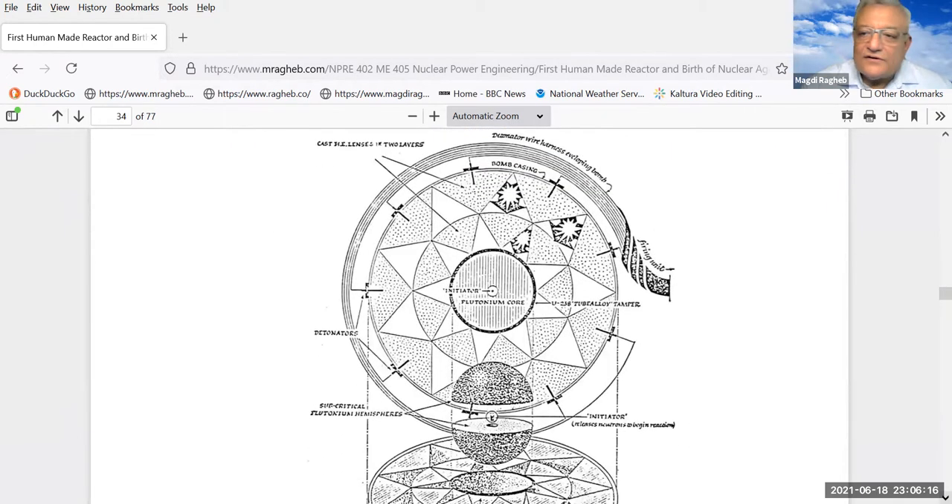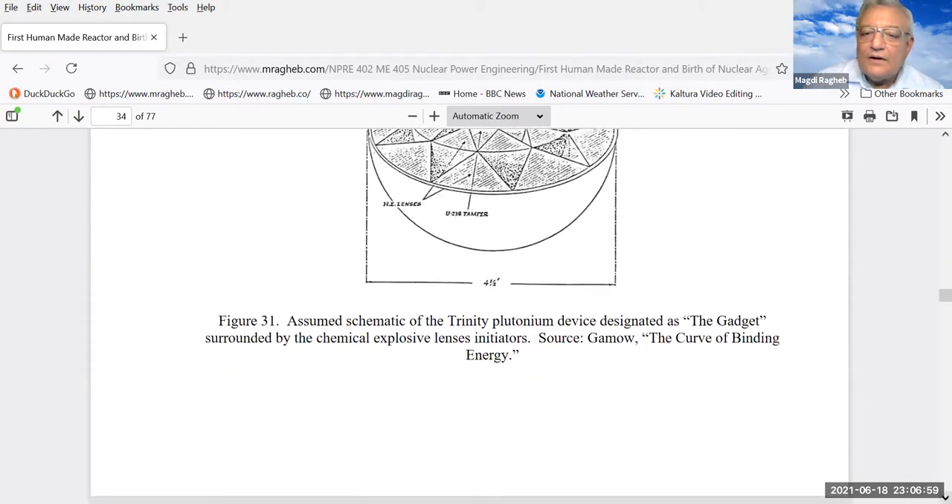The issue was debated, and they ended up deciding to use uranium-235 on the city of Hiroshima in Japan and plutonium-239 on the city of Nagasaki. This is an assumed configuration for a device using plutonium-239. Because of the spontaneous fission, the sphere of plutonium in the center had to reach critical mass very fast — at the speed of sound — which can only be achieved using explosives. So these are explosive lenses surrounding the core made out of plutonium-239.